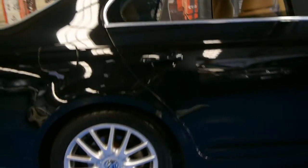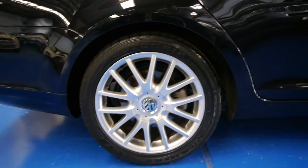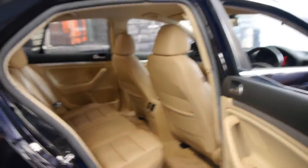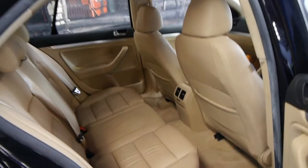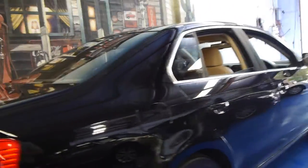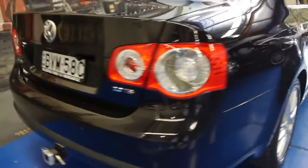It's got beautiful spoked alloy wheels and none of them seem to have a mark on them, which is remarkable for a car with low kilometres. Generally low kilometre cars are just driven around the city so they do tend to have a little bit more gutter rash. As you can see the leather is in very good condition and it just looks fantastic. It's a black metallic colour and it's got a tow bar as well.